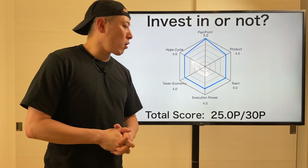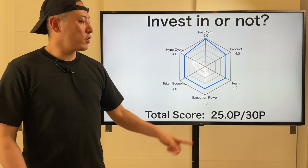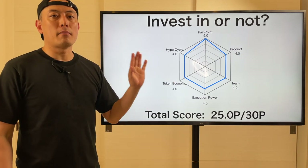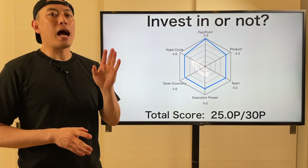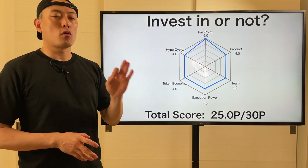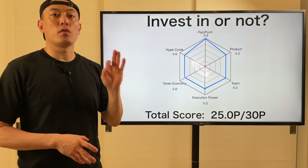Here's the total score of the Pearl Mobile PCN token at this moment: 25.0 points. My minimum investment threshold is over 25 points, so from this perspective I'm going to recommend investment in Pearl Mobile Token PCN. From here I'm going to tell you the reasons.